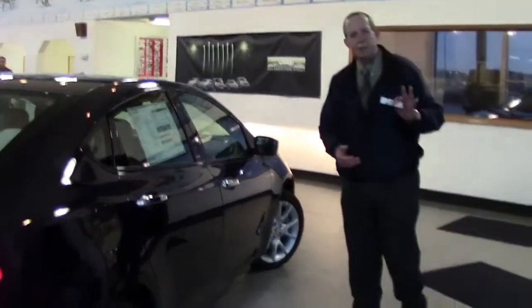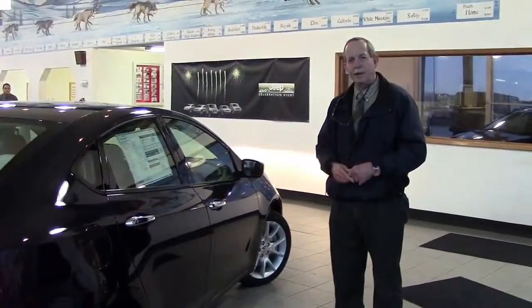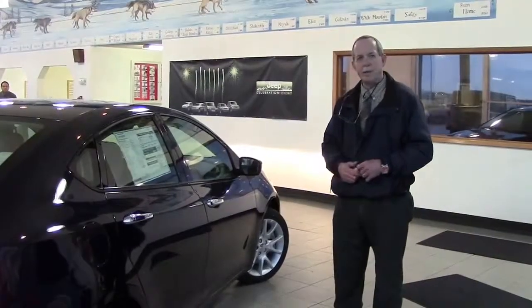It comes in six different models: the ST, the Aero, the SXT, the Rallye, the Limited, and the R/T.